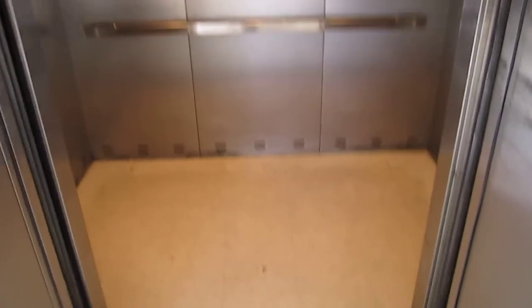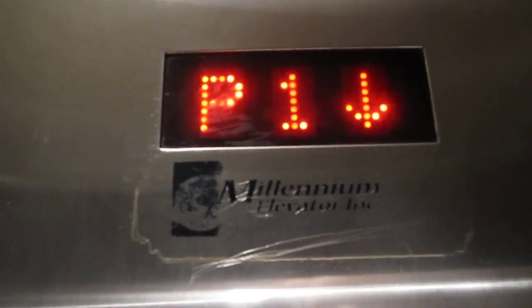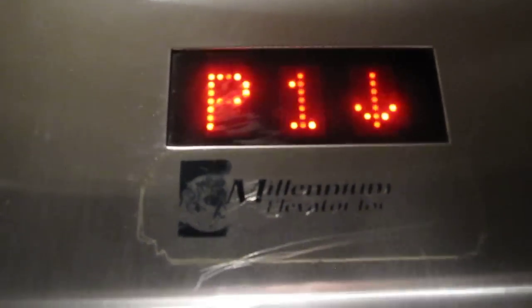This is an elevator at the Pentagon Center Shopping Center in Arlington, Virginia. Look at that, Delgado. I don't know what they did to it. Love that charm.